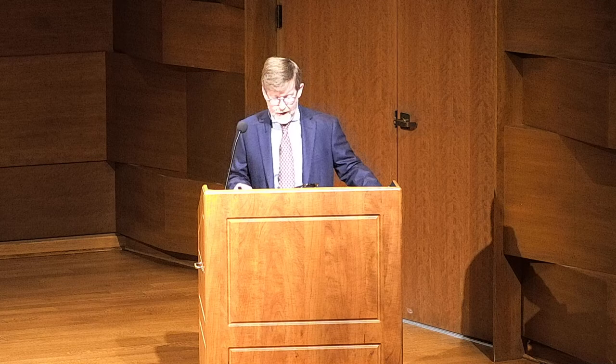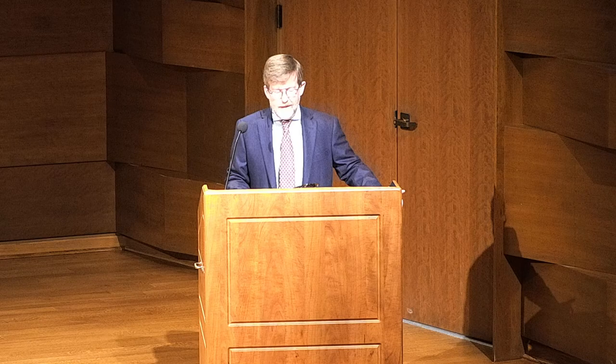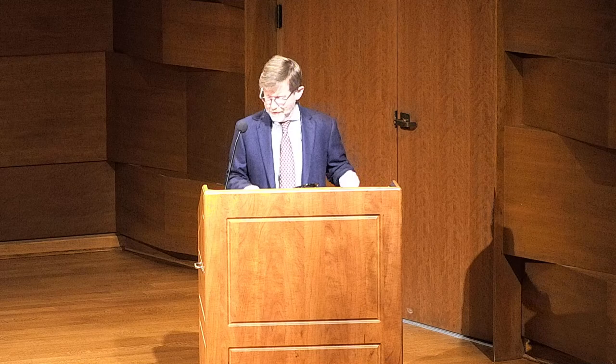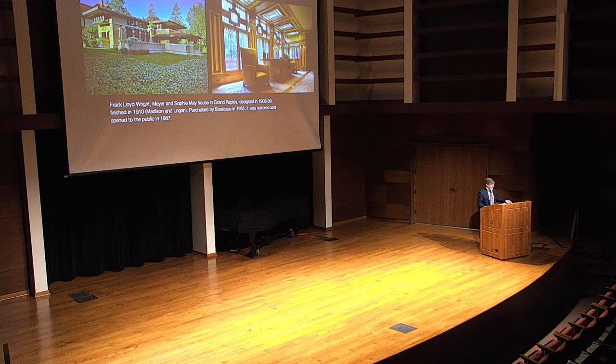I think today I can give you more on Wright. Fife will reappear toward the end of today's session, and much of next week's session will particularly be given to Fife and eventually getting around to campus.